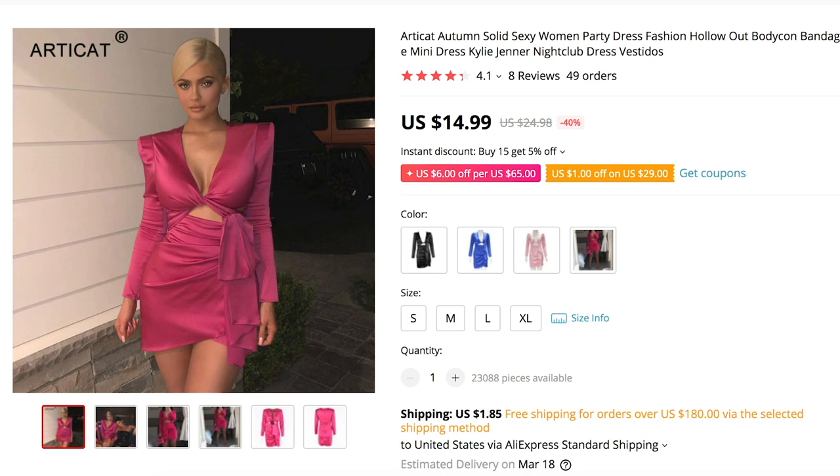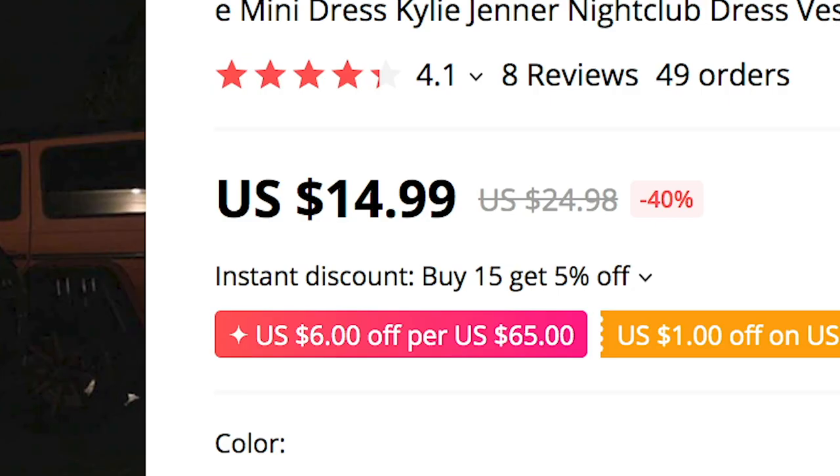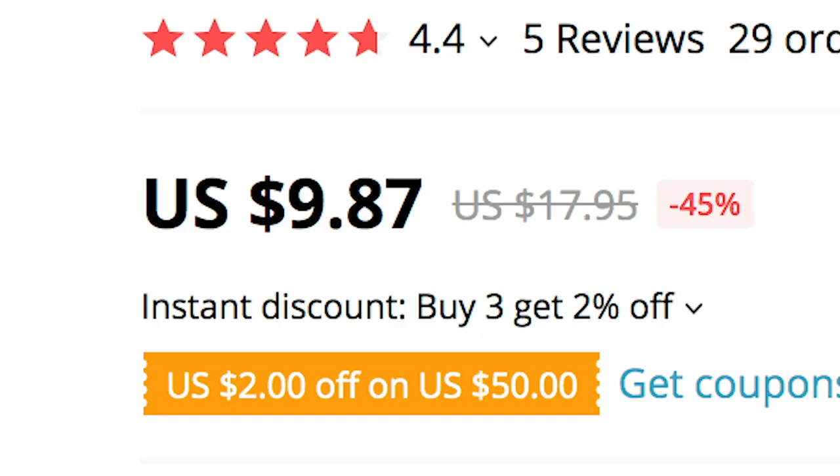The first thing we have is Kylie Jenner's pink shoulder blade puff dress. This is from Kylie's blonde era, so we know it was quite a while ago — it's a nightclub dress. It's $14, and I think the original must be thousands. The next thing we have is this tie wrap top — it's $9.87, and I'm very excited to try it.